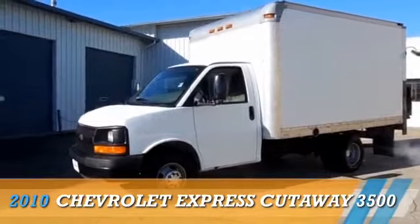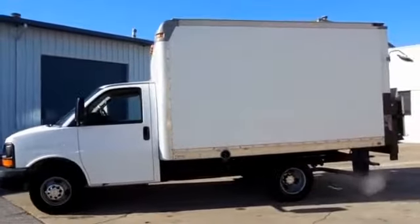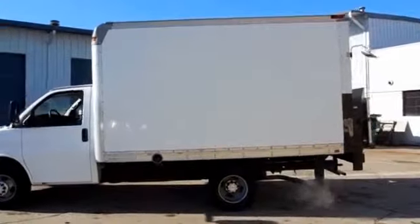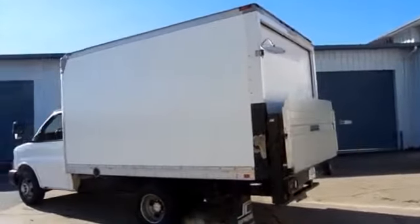Presenting the 2010 Chevrolet Express Cutaway. It's powered by rear wheel drive, an eight cylinder engine, and an automatic transmission. The features include anti-lock brakes.